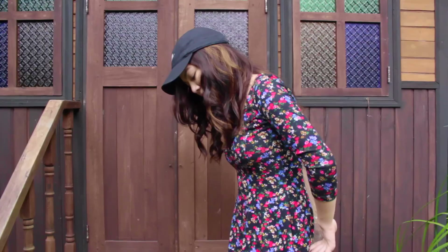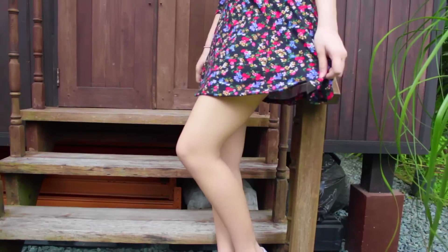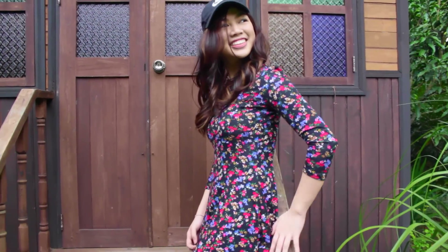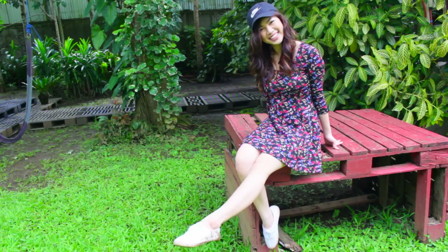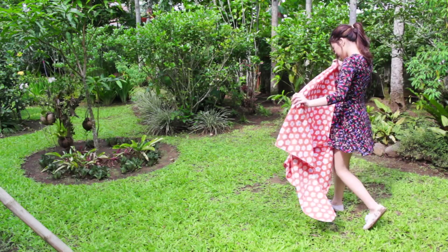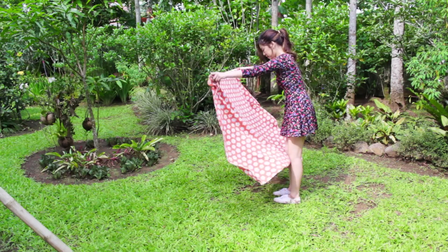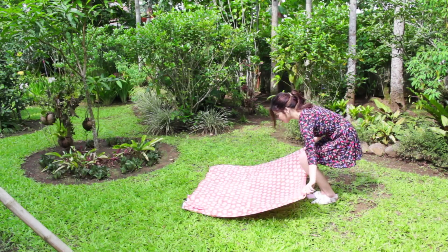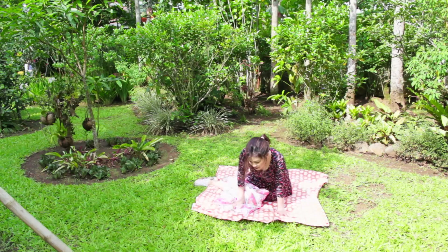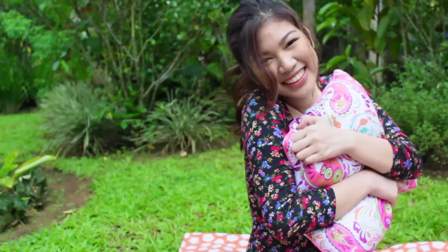My dress here is from Forever 21 and I seriously love it so much because it makes me look so thin. Then I'm just wearing the same shoes from Cotton On. My blanket is from the surplus shop and my pillow is from SNR.